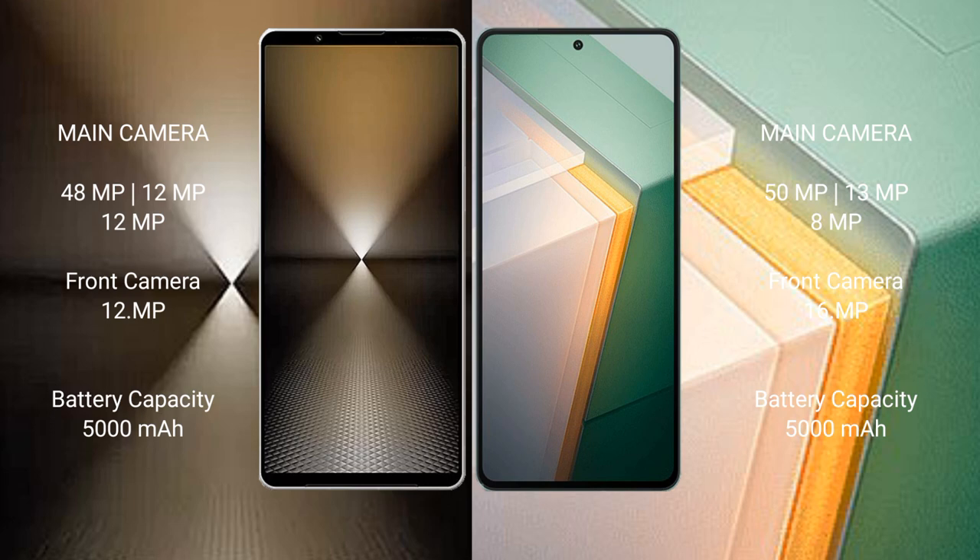The Sony Xperia 1 Mark 6 features a triple rear camera setup: 48MP plus 12MP plus 12MP, and a 12MP front camera. The Vivo iQ 11 also has a triple rear camera setup: 50MP plus 13MP plus 8MP, and a 60MP front camera.